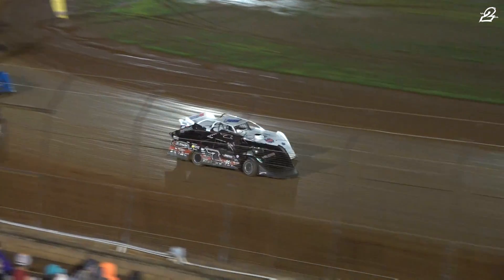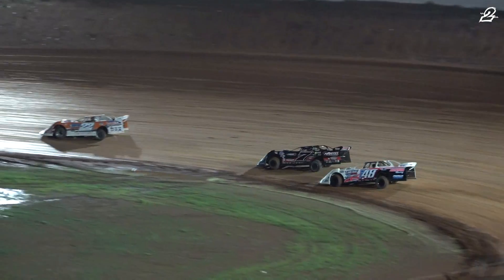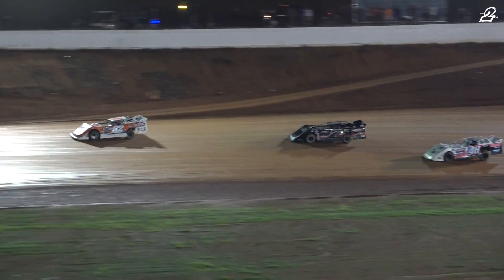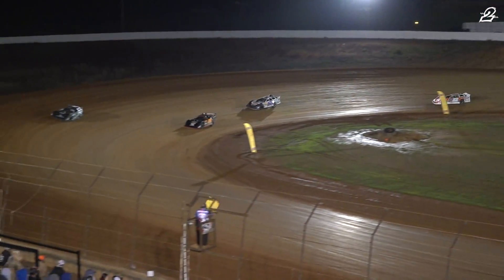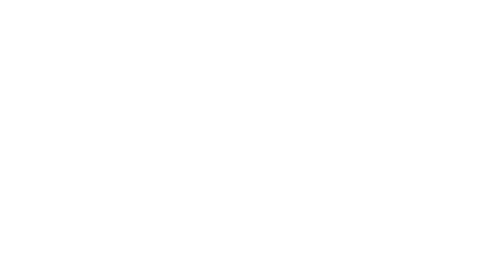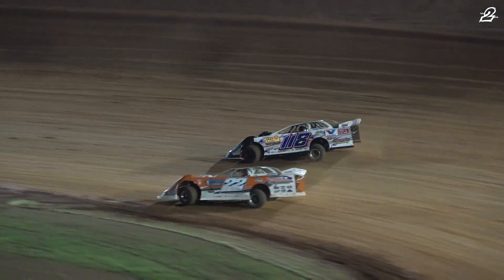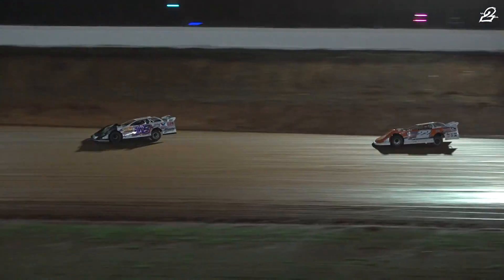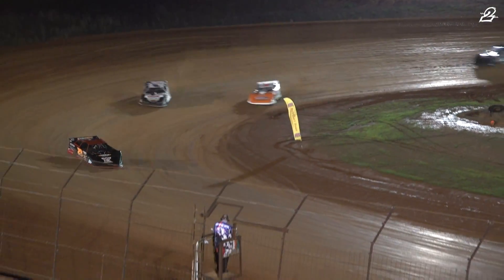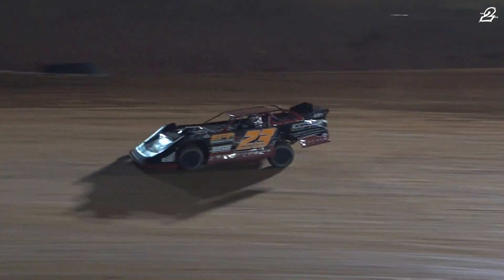Seth Wimpy slow on the back straightaway. We'll see if he's going to be able to limp it down into the infield area. Caution is out — caution for the driver out of Blue Ridge, Georgia, Seth Wimpy in the 24, who had a fast race car at Bristol. Loudon, Tennessee's own Corey Hedgecock out front. Jeremy Steele leading over Brody Sharp, Phil Thompson in the 724, followed by the 148 of Booger Brooks.